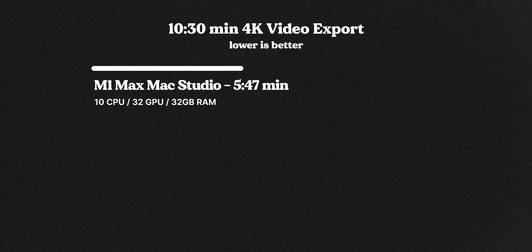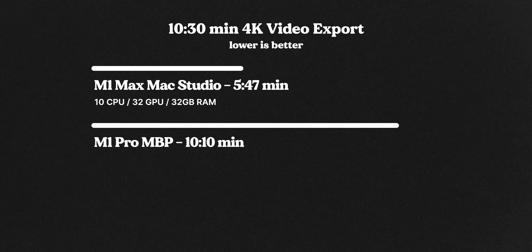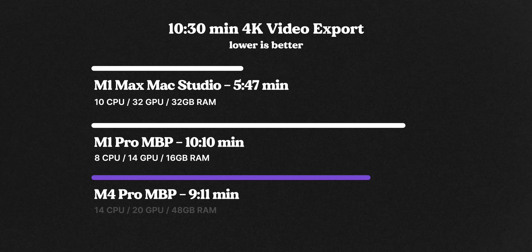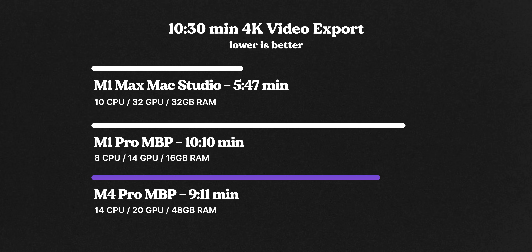Starting with the video render in Final Cut: my Mac Studio M1 Max exported in 5 minutes 47 seconds, the M1 Pro base model MacBook Pro — my standard laptop — took 10 minutes 10 seconds, and the brand new M4 Pro MacBook Pro did it in 9 minutes 11 seconds. I actually thought the M4 Pro would pull further ahead of my standard MacBook Pro, but it just goes to show how much further ahead the Mac chips are, even though this one is a few generations old.